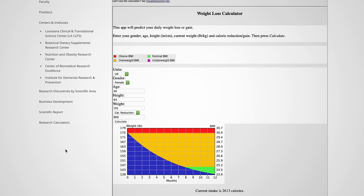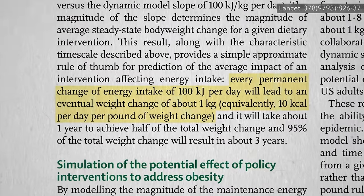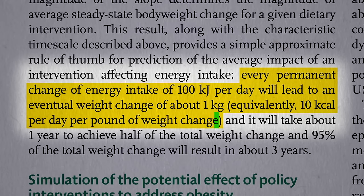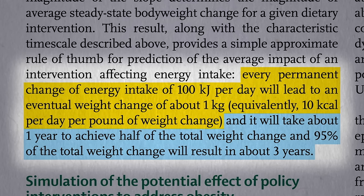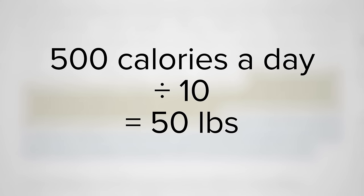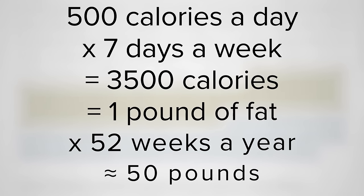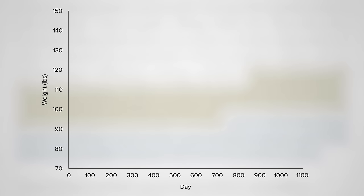Is there any easy rule of thumb you can use? Yes — every permanent 10-calorie drop in daily intake will eventually lead to about one pound of weight loss, though it takes about a year to achieve half the total weight change, and about three years to completely settle into the new weight. So cutting 500 calories a day can cause the 50-pound weight loss predicted by the 3,500-calorie rule, but that's the total weight loss at which you plateau — not an annual drop — and it takes about three years to get there.